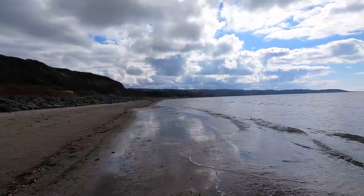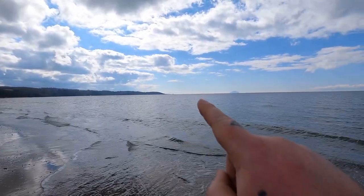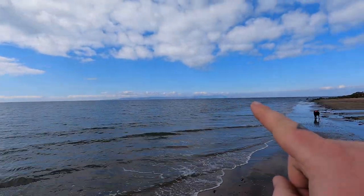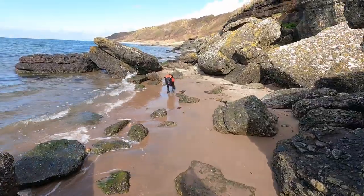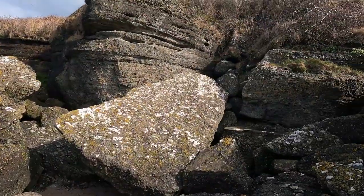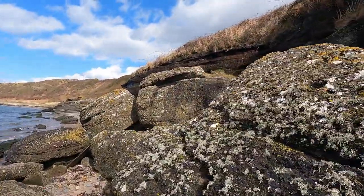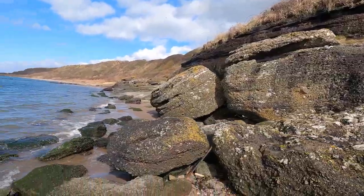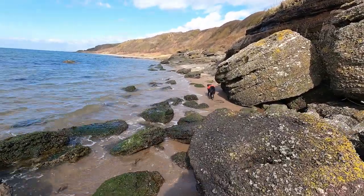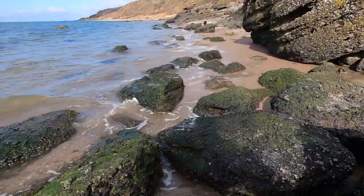So this is Croy Shore — extensive views. Culzean Castle, Turnberry Lighthouse, Ailsa Craig, up the Firth to the Isle of Arran. You can see how difficult it can be here — even with the tide going out it's still lapping at the rocks. In a stormy day you wouldn't want to do it. You might have to wade and be careful because it's slippy.